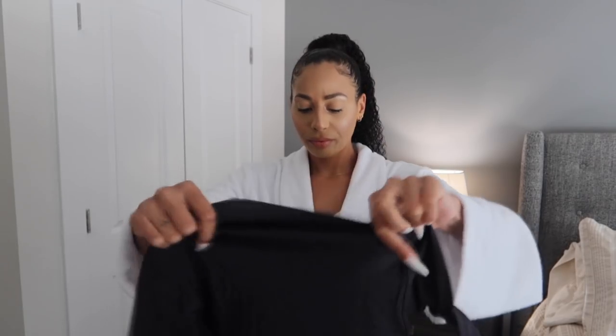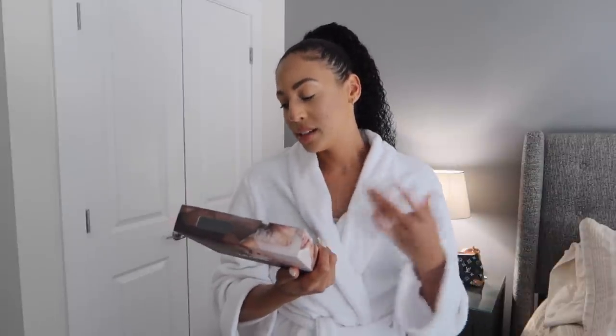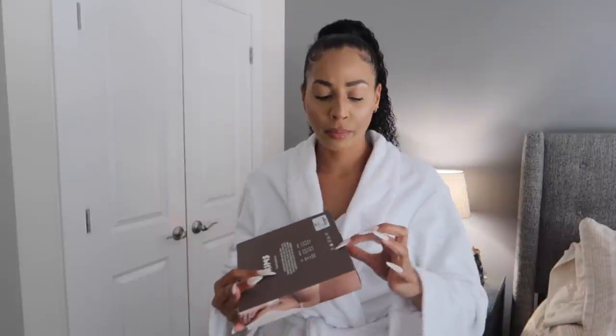The next bodysuit is a mock neck long sleeve in Onyx — I don't need this now but I'm stocking up for fall. I love a good long sleeve bodysuit, and a mock neck is just so sexy — you can wear it with a mini skirt, jeans, faux leather pants, trousers. This one also has the brief-style cut. A lot of reviews said the whites and lighter colors were kind of sheer, so for this much money I didn't want to order them and be disappointed.